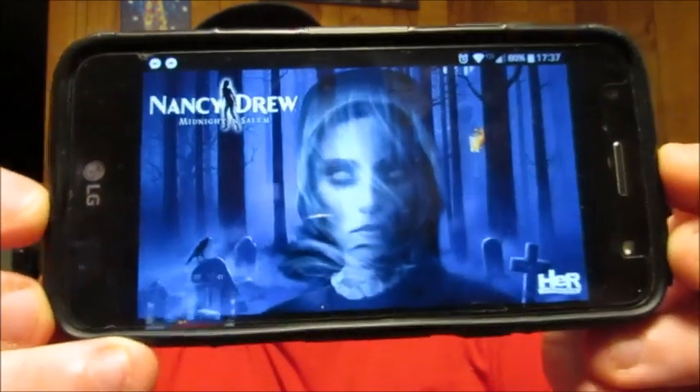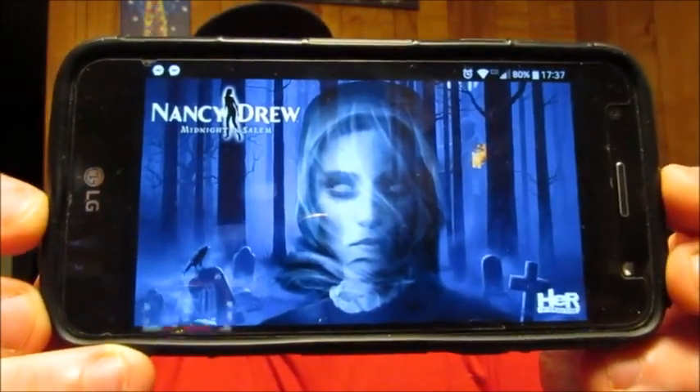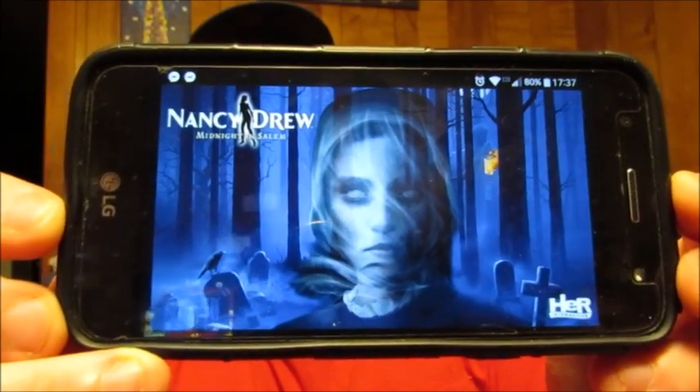It's a game by Her Interactive, and this is actually what the game cover, or image, will look like when you go to the website, so that way you have a little visual aid to help you remember what you're looking for. This is actually Nancy Drew, number 33, Midnight in Salem. If you wanted to check out the trailer for this particular game, you can go to their website — I'll have the link in the description below — and you can check out the trailer to get a little more behind-the-scenes information about it.